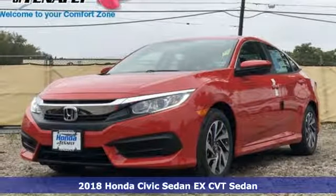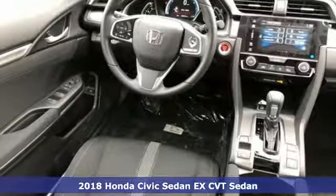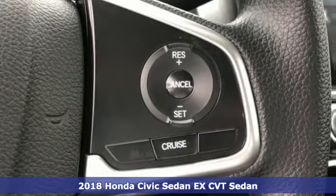Here's a new 2018 Honda Civic Sedan. Get more mileage out of every drive with this Civic, and get ready for an impressive combination of features.